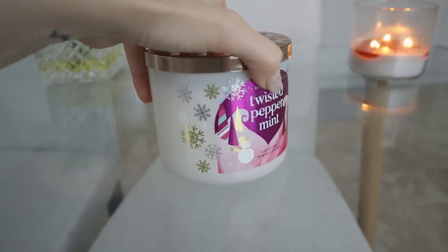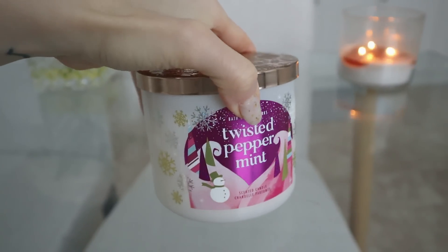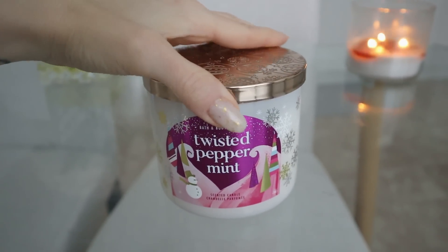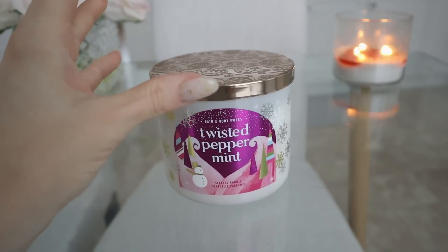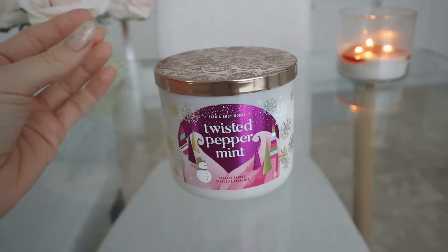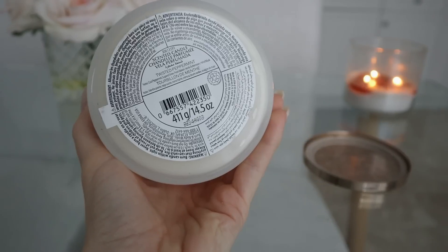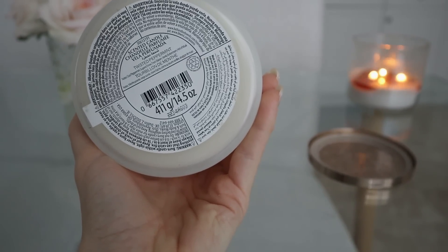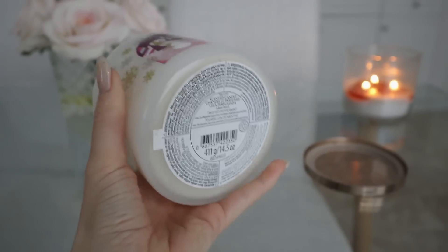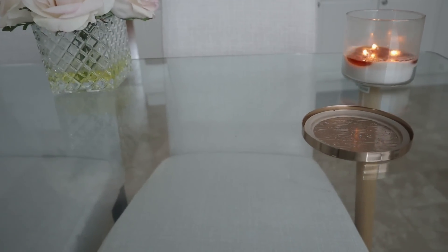I don't like a straight up mint candle, but this is like a really happy medium. I also really like Peppermint Sugar Cookie, but this time I wanted something just a little bit fresher. And this one is just so beautiful. So it has this really cute packaging on it with like the little snowmen and the trees. This is a very Christmas, Christmas-esque.